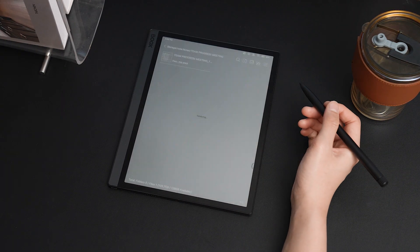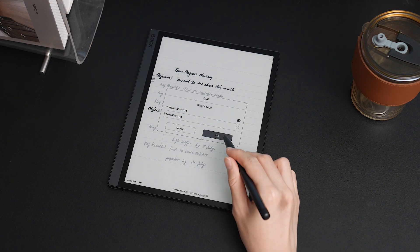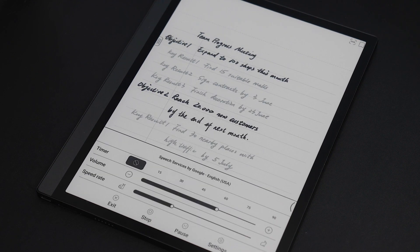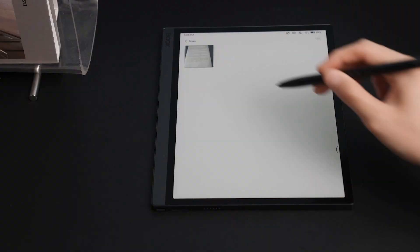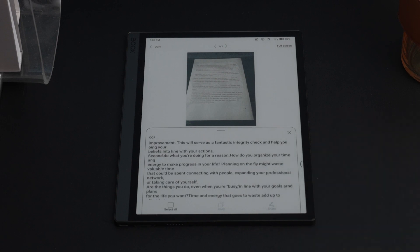Moreover, with the beta trial introduction, our OCR frequency has been increased from the previous 10 times to 300 times. You can use OCR in books to identify the content of pictures, use text-to-speech, translate, and underline. We hope you'll use the OCR feature more often.